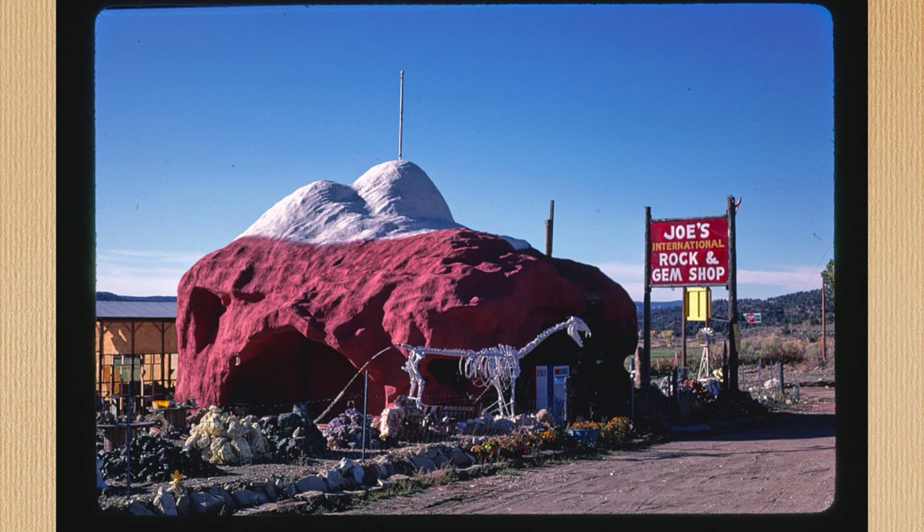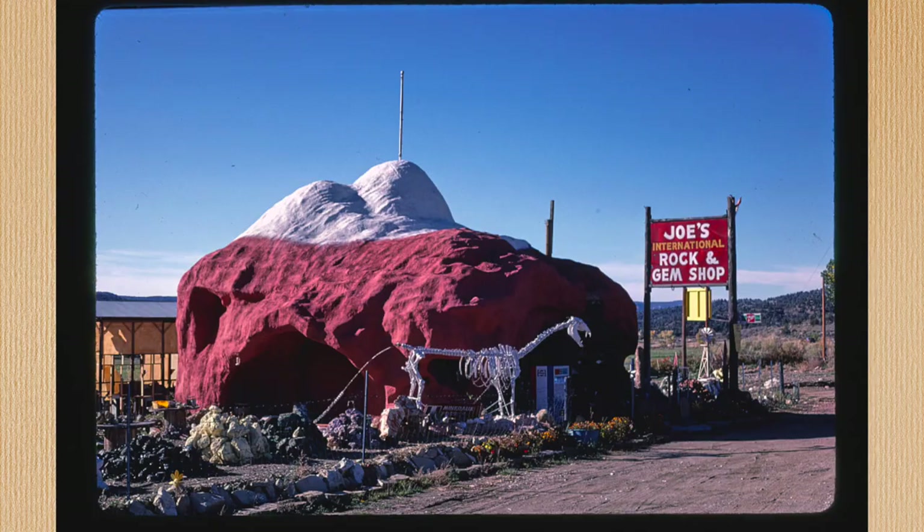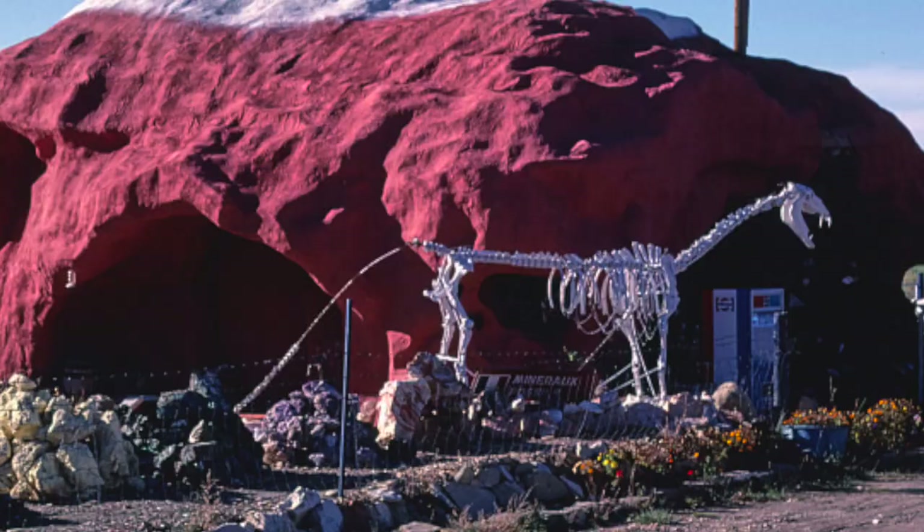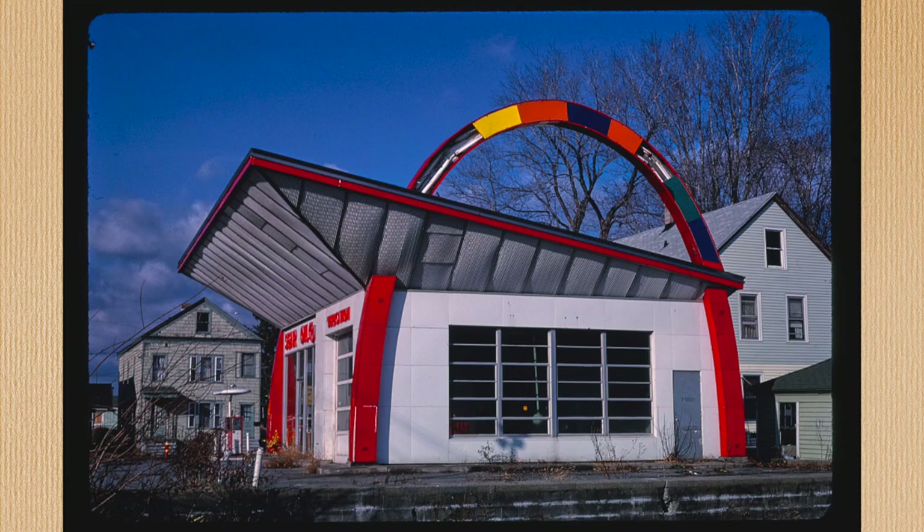Do not ask me why, but number 7 on this list is Joe's International Rock and Gem Shop. This is the only photo in the collection of this shop in Utah, and for some reason it just fascinates me. Can you go inside the giant rock? Is that a drink machine? What else is in there? I want to see the gems, Joe! I'm pretty sure this one doesn't exist anymore, but if anyone visited while it did, I want to hear from you in the comments.